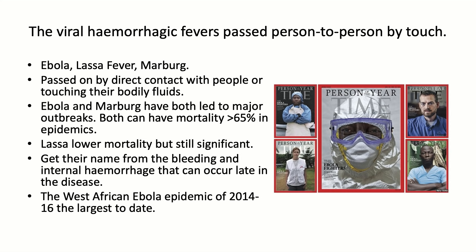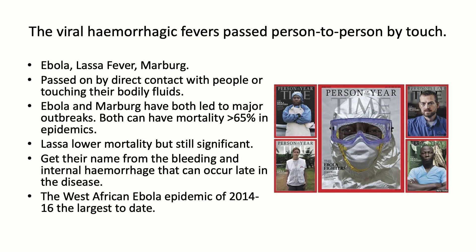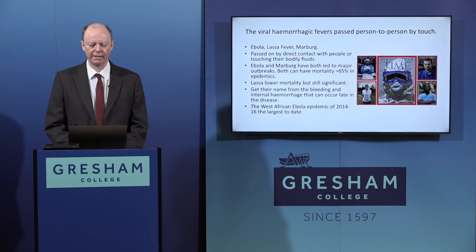Ebola and Marburg have led to major outbreaks and can have mortality over 65% in outbreak environments with limited medical services. Lassa has a lower but still significant mortality - the UK tragically had a death from Lassa recently. These diseases get their name from the bleeding and internal haemorrhaging that occurs late in the disease, when people become most infectious. The largest epidemic to date was the West African Ebola epidemic of 2014 to 2016.